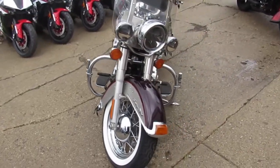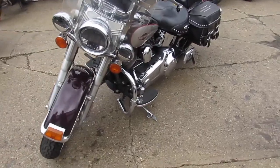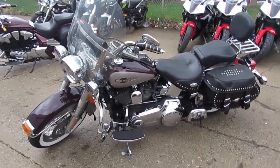Chrome shines like new. The paint's flawless. Looks like the previous owner put a Daymaker headlight and Daymaker highway lights on it. One good looking bike guys.